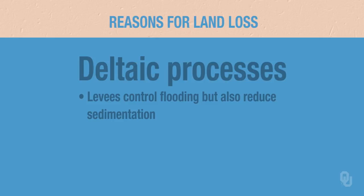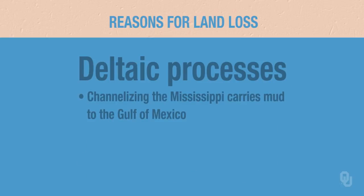Remember when we talked about processes that operate on deltas: so long as you're adding sediment, the delta is fine. But once you quit adding sediment, there's always sinking going on — a lot of sinking due to compaction of mud around much of the delta. When we build levees, we also channelize the Mississippi, so a lot of the mud and sand is carried out into the deep Gulf of Mexico and does not build any new land. Both channelization and the levees contribute to the problem of land loss on the Mississippi Delta.